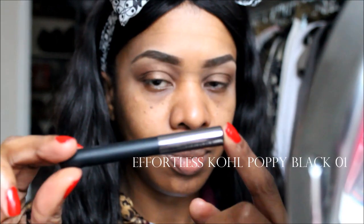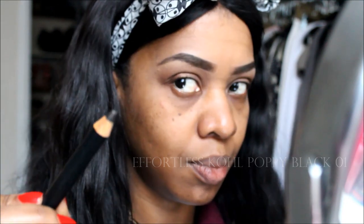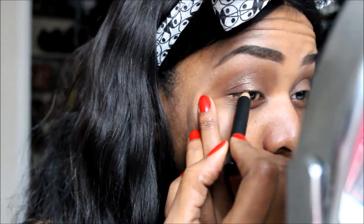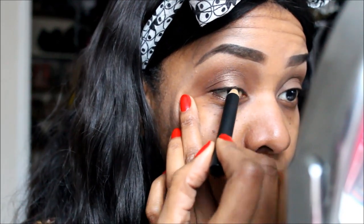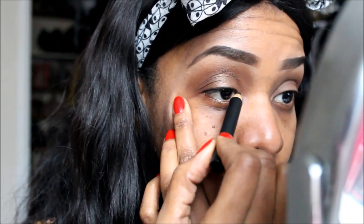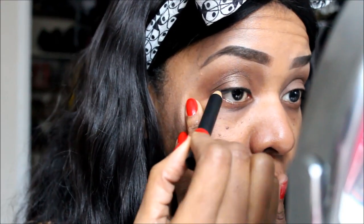For the eyeliner I used the Effortless Cool multi-use pencil. I really like this pencil — it was highly pigmented and it went on really, really smooth, so it glided on and the color was really rich. It comes with a little sharpener and retails for about $30.